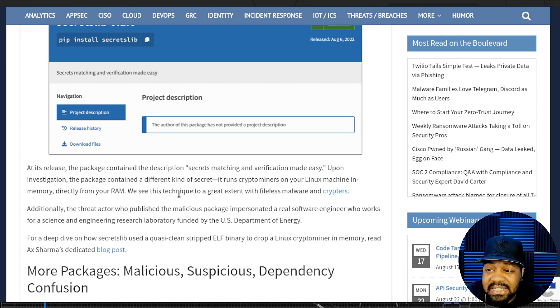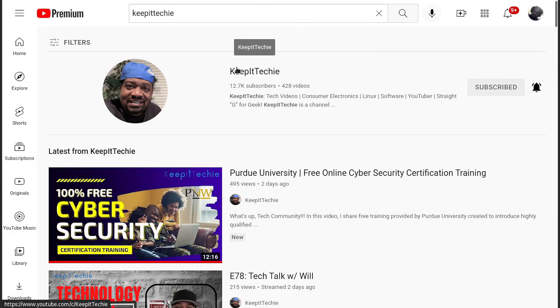It says: 'We see this technique to a great extent with fileless malware and cryptors.'